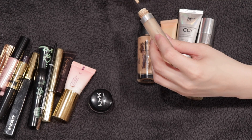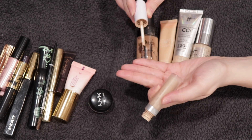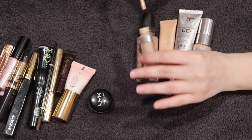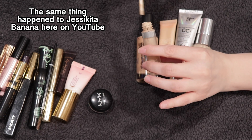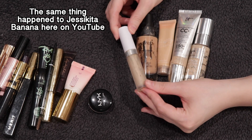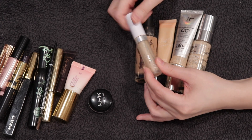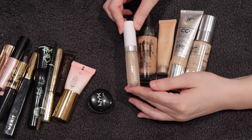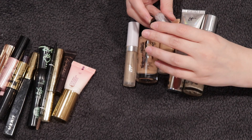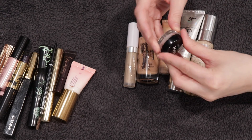The ColourPop No Filter concealer in Light 10 — I took it out one day and the doe foot applicator was stuck in the packaging. I had to remove the stopper, take out the applicator, scrape out the rest of the product into a little pot, and finish it that way. I wouldn't buy it again for that. The NYX Dark Circle Corrector in shade Fair is discontinued, but I loved it — one of my favorites, and I would buy it again if they still made it.